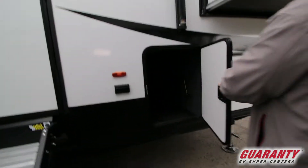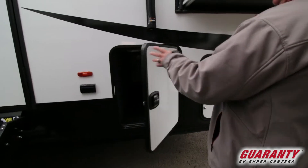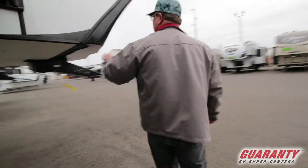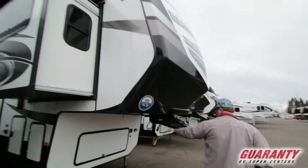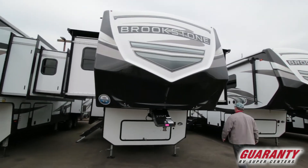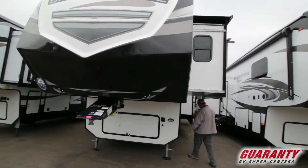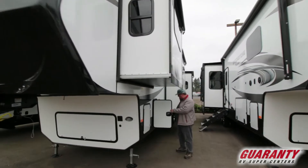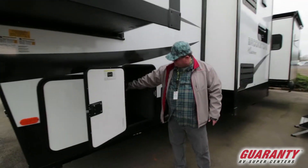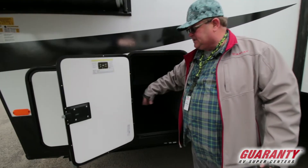Pass-through storage all the way through with a plug-in. Electric awning with LED strips underneath it. Up front you got your fiberglass cap, batteries under there, storage in the compartment, and propane tanks. On the other side, this has auto-leveling — the control panel is right inside with a disconnect switch.